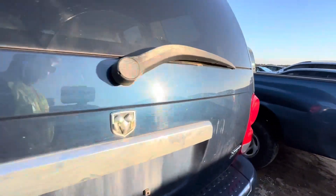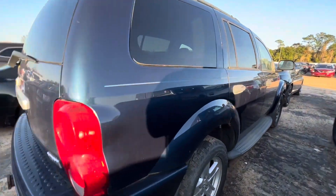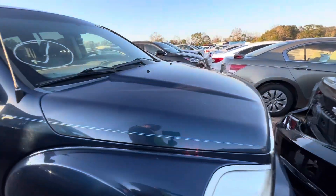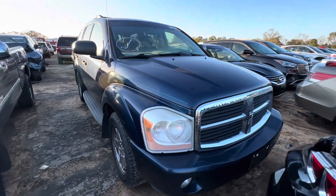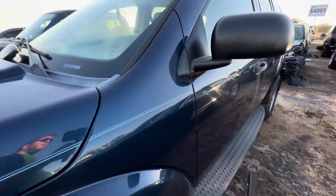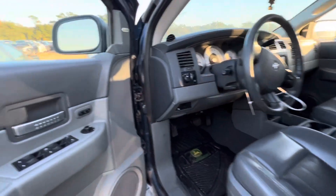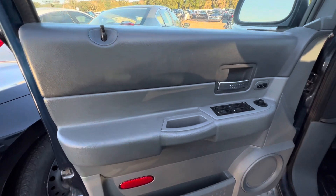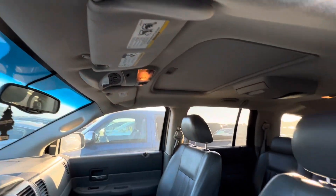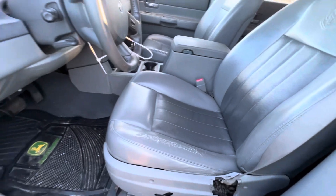We'll see if we can start it up, just so you guys can hear it run. This was 207,000 miles, but the thing looked pretty clean otherwise. Looking for a quick flip vehicle — Durangos, I've had a few in the past, they're good sellers. People like these little SUVs. The interior — I haven't even looked yet because I was going to skip it — but we've got a fully loaded interior. For 207,000 miles, it doesn't look bad.